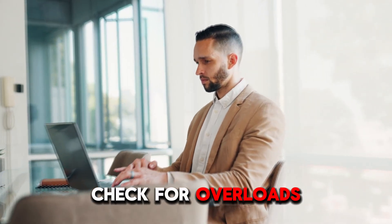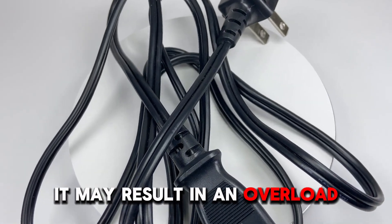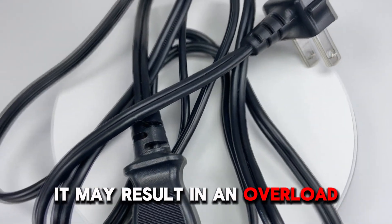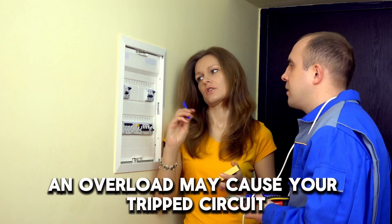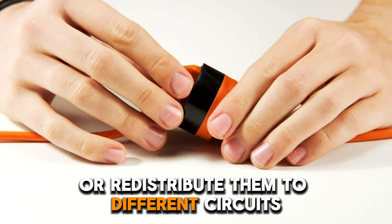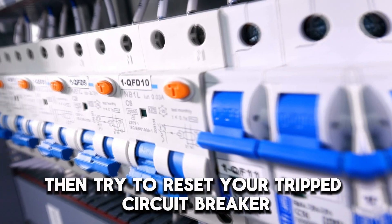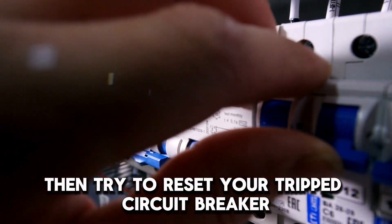Check for overloads. If you have plugged many devices on the same circuit, it may result in an overload. An overload may cause your tripped circuit breaker not to reset. Unplug the devices from the circuit or redistribute them to different circuits to fix this. Then try to reset your tripped circuit breaker.